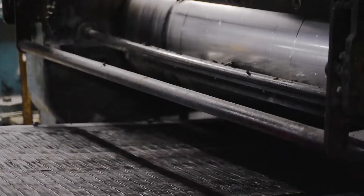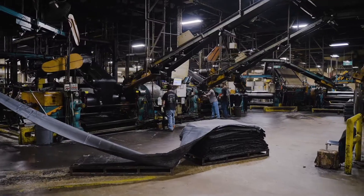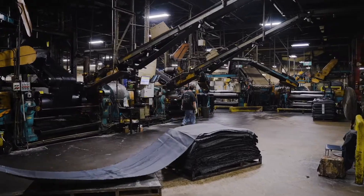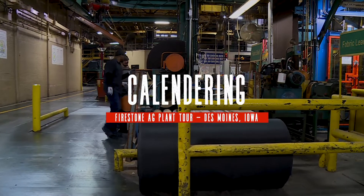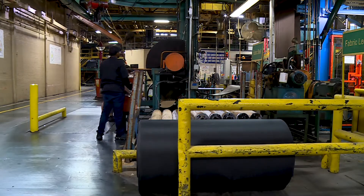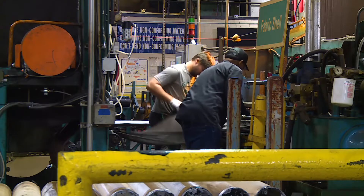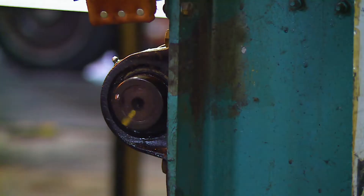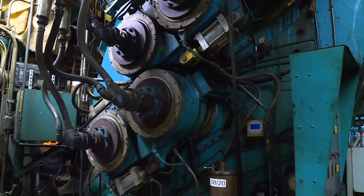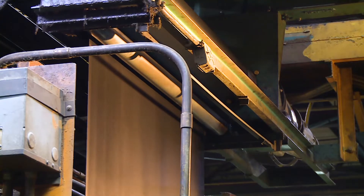The raw materials are now moved to two different departments: calendaring and extrusion and sidewalls. The calendaring department is where the body plies are made. This is where high-strength nylon fabric is sandwiched between two sheets of rubber using pressure and heat. This process produces a strong, durable composite ply or belt that makes up the body of the tire.